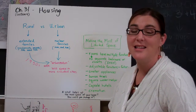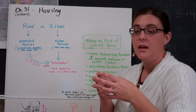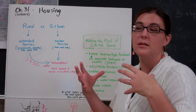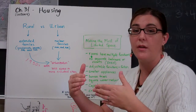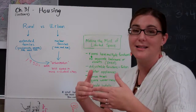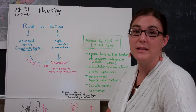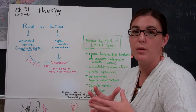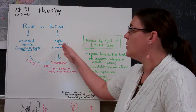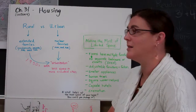An extended family includes people outside of your mom, dad, and your kids — so that would include grandparents, maybe aunts, uncles, and grown children often living with their parents. However, in crowded urban space there isn't an option for that many people to live together in a small apartment, so you have more of a shift to nuclear families instead of extended families.